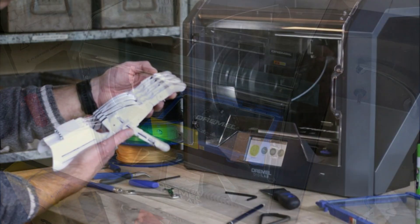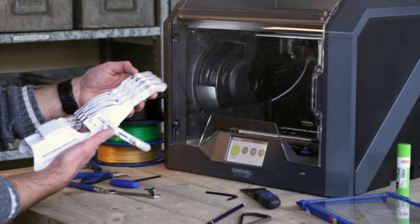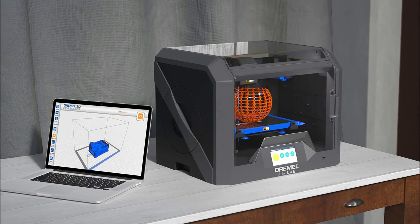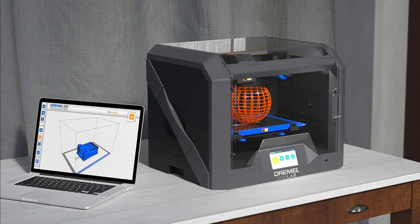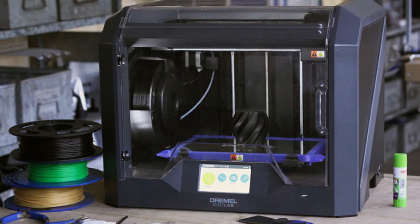Compatible with various filament types: the printer is compatible with a wide range of filament types, including PLA, ABS, PETG, Nylon, and TPU. RFID Tagging: the printer uses RFID tagging to auto-detect the filament type and adjust the nozzle and build plate temperature to optimized settings.